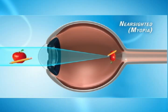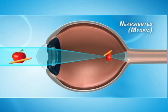For people who are nearsighted or myopic, the cornea is too steeply curved. This causes the light rays to focus on the front of the retina, resulting in blurred vision.